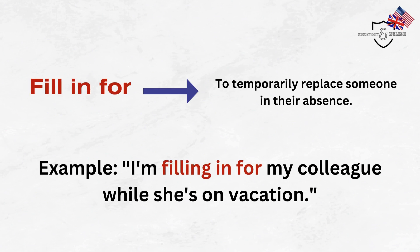Fill in for. To temporarily replace someone in their absence. Example: I'm filling in for my colleague while she's on vacation.